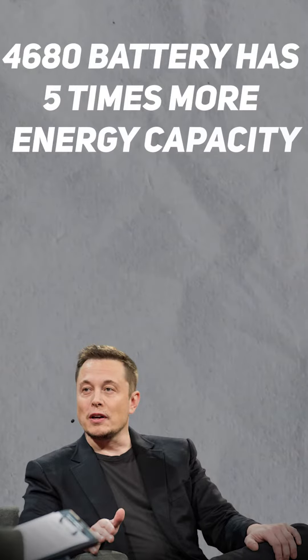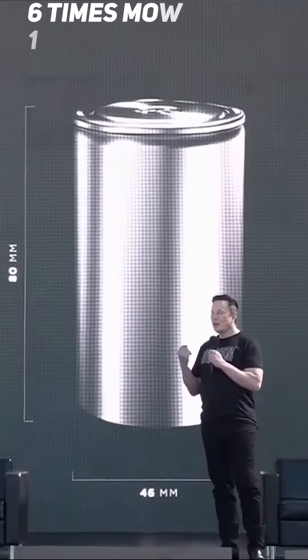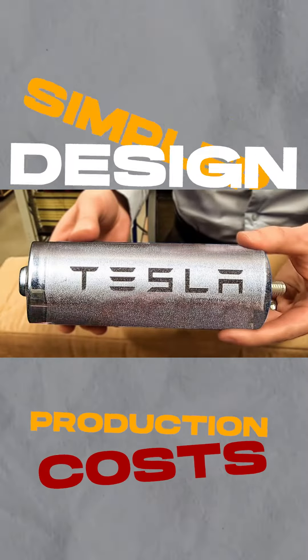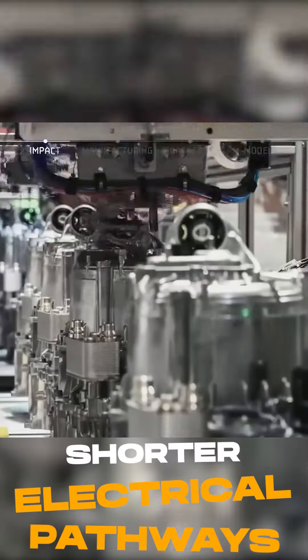According to Musk, the 4680 battery has five times more energy capacity, six times more power, and 16% more range than previous battery cells. It also has a simpler design that reduces production costs and improves performance, with fewer parts and shorter electrical pathways.